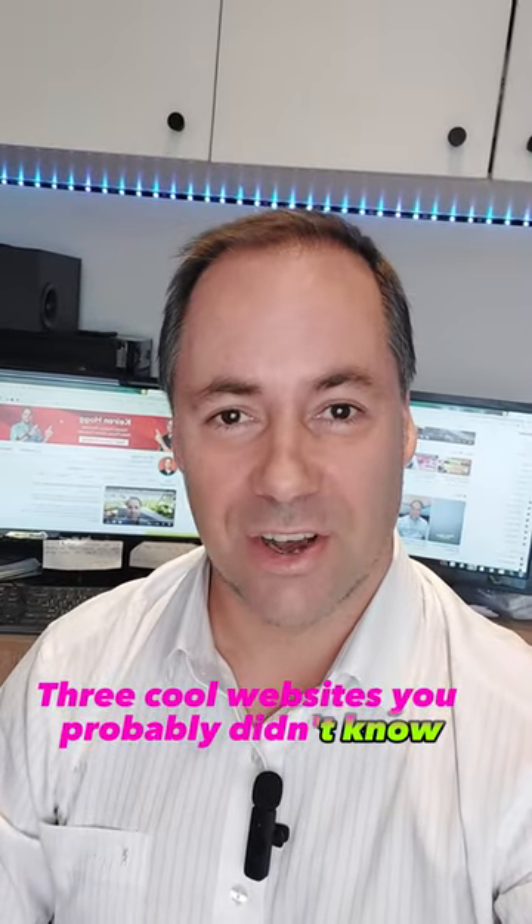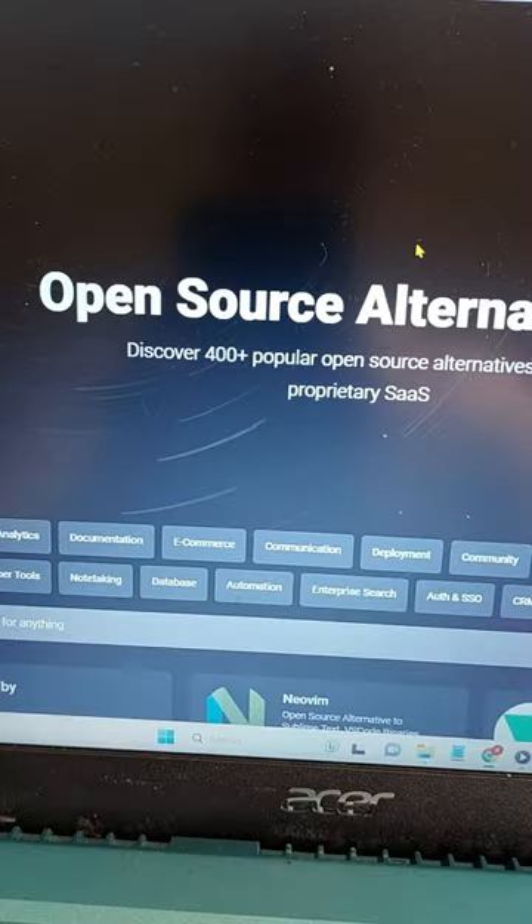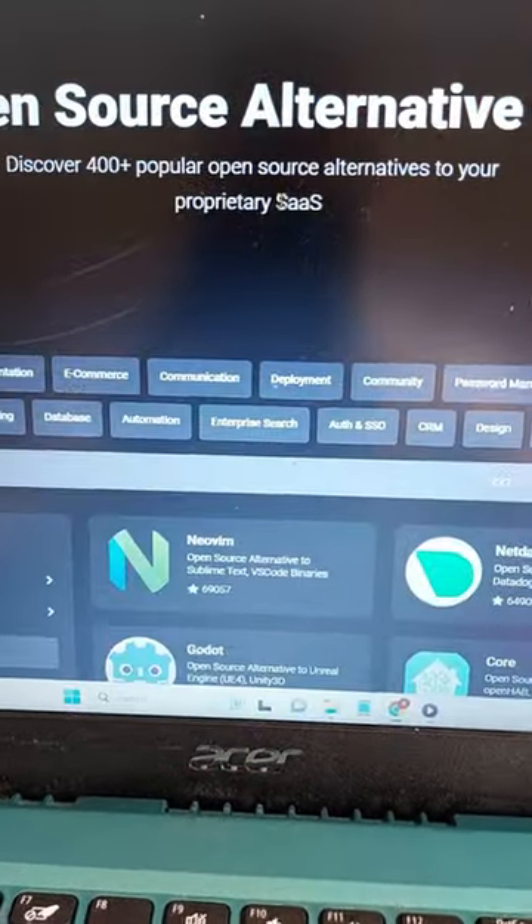Three cool websites you probably didn't know. First one is opensourcealternative.to — an open source alternative to over 400 paid sites.